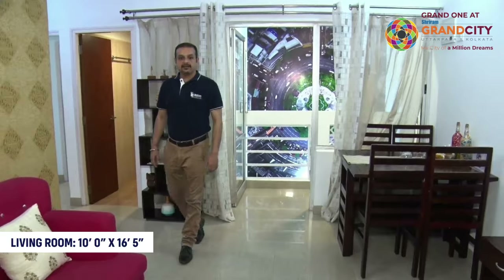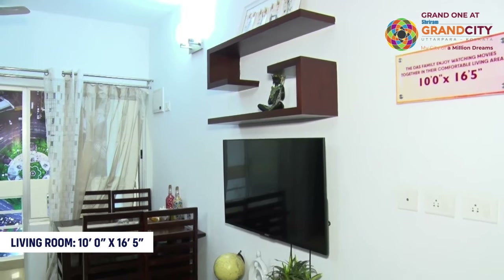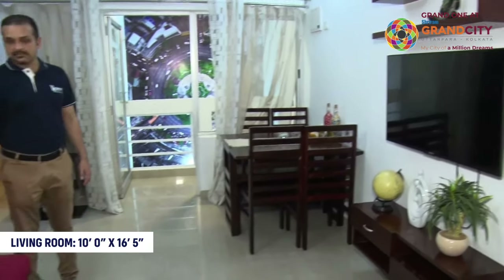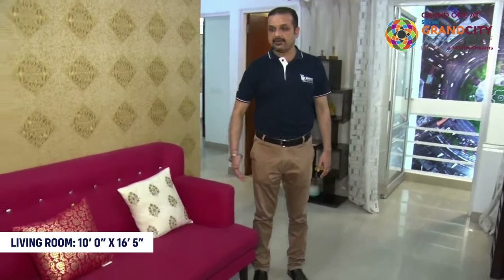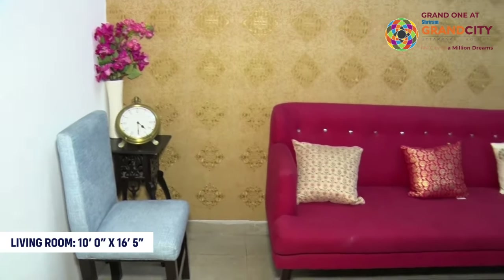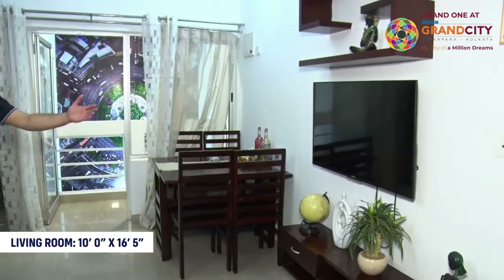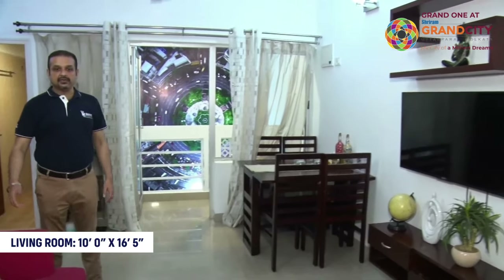Here is the drawing and dining area of this 827 square feet flat. This area is 10 by 16.5 square feet. You can see how spacious it looks — a great place to spend time with your family. You can choose a sofa as per your choice, and arrange seating with a TV for family time.